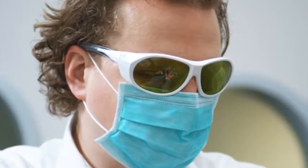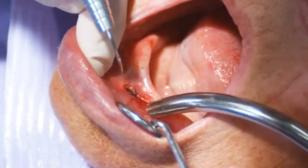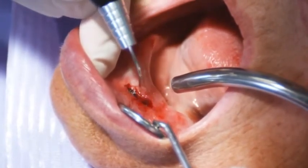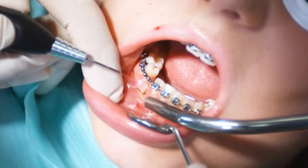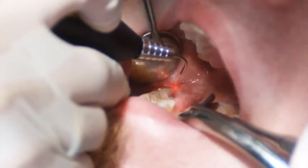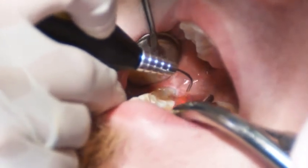Other areas of application offered by the Phonolaser include the fields of surgery, prosthetics and implantology. Due to its high precision, the device offers optimal tissue ablation. Minimal bleeding, scarring and damage to surrounding tissue occur during treatment.